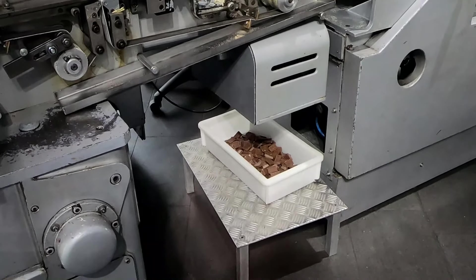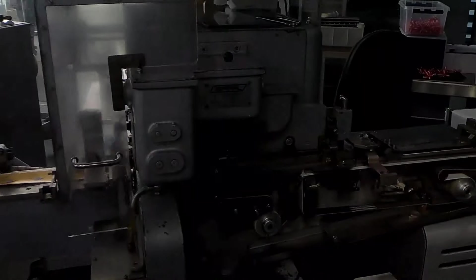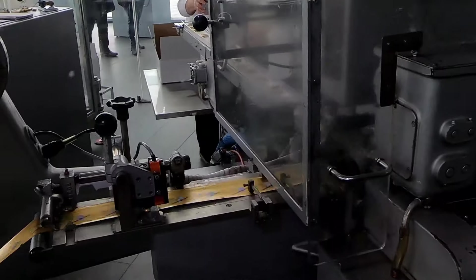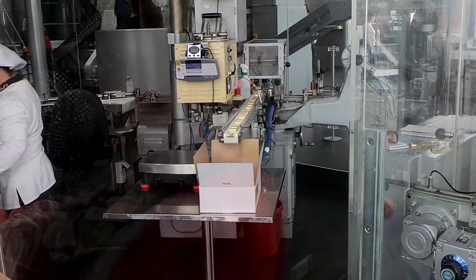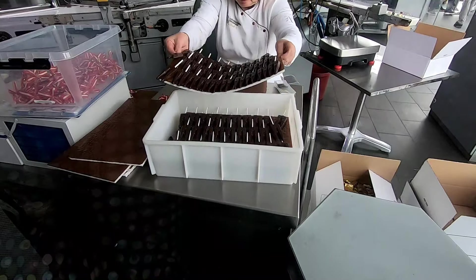This is the chocolate they're going to make next. There's maintenance here going to fix something. The chocolates are coming back, going through here. This is the finished chocolate coming off the line, going to fill up that box over there. I don't know what these chocolates are but they look like chocolate lollipops.